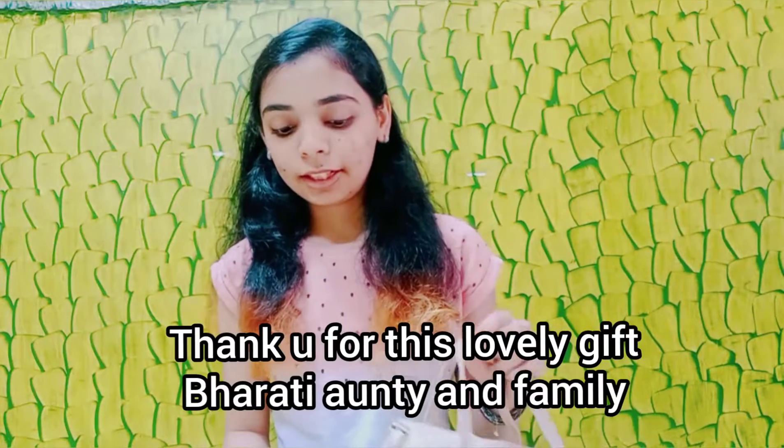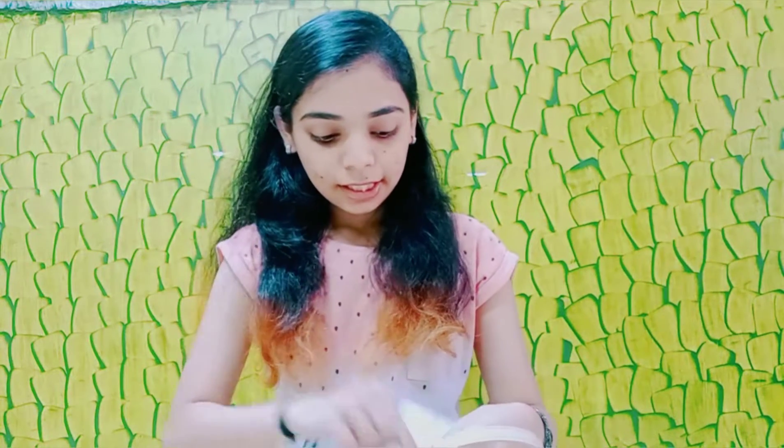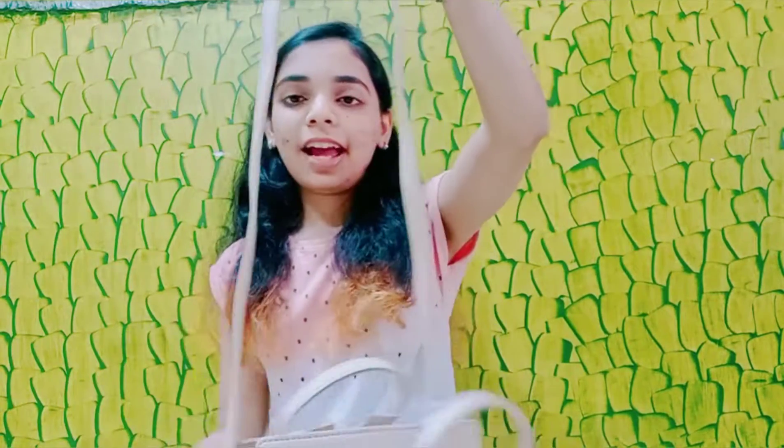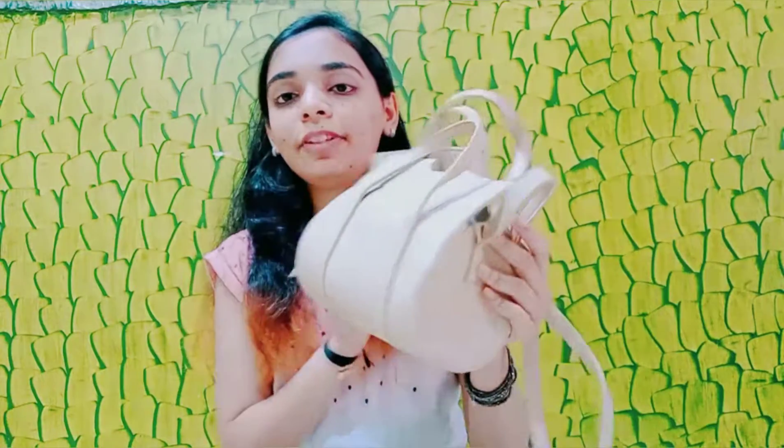Before that, I received another present on my birthday — I received it a week later so I wasn't able to show you in the previous videos. This was given to me by Bhakti, Anfi, Nandini, Tanwini, another Aarti, and Nila. I received this cute little purse — it's a very different shaped, skin-colored purse that opens up like this. It's very fancy and it's a sling purse with a sling handle so I can carry it as a sling bag. Thank you so much — I loved it and will definitely use this purse.